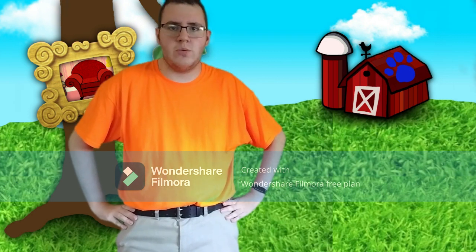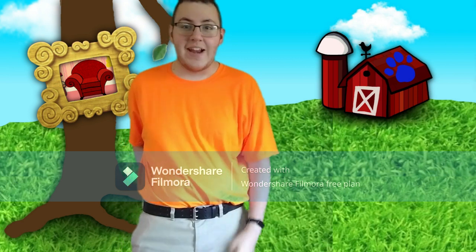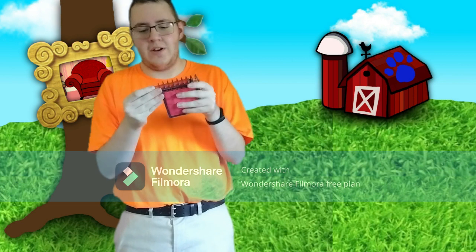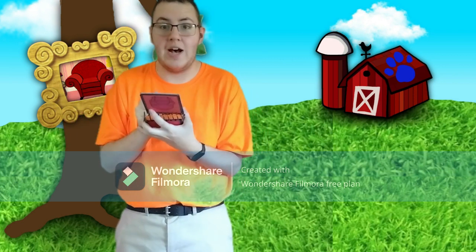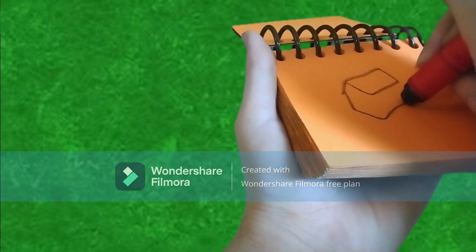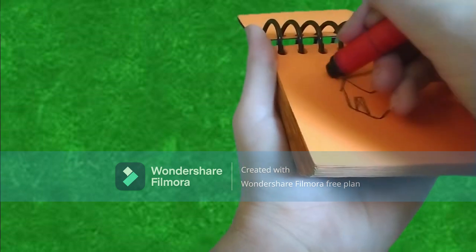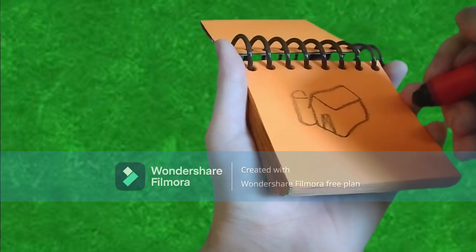Now what do we do? Notebook! Right, our notebook — we need our handy dandy notebook. Okay, clue number two: a barn. A triangle and a parallelogram for the roof, a couple of lines for the barn, a rectangle door, and the silo — and we have a barn!